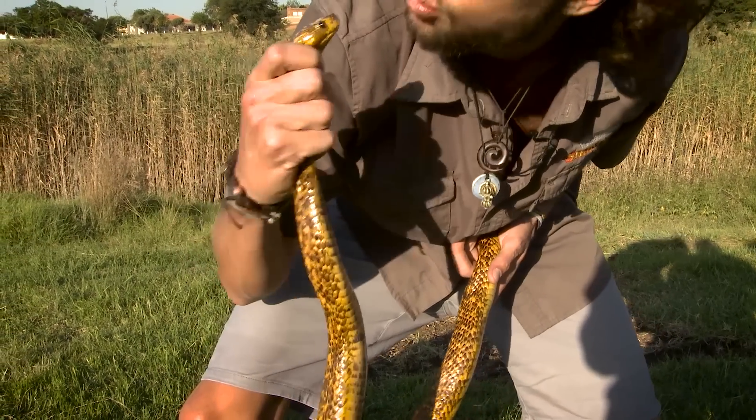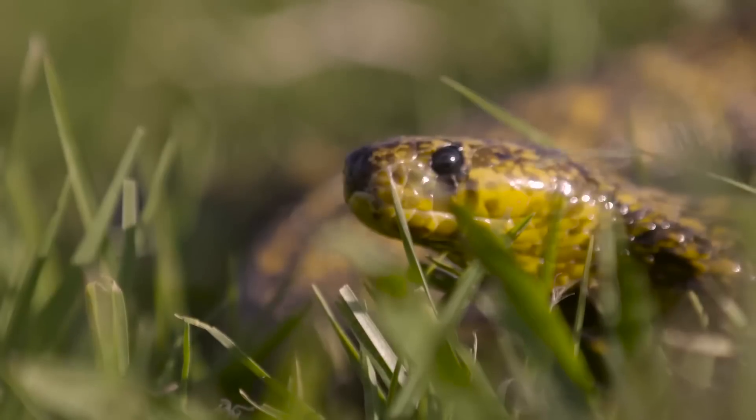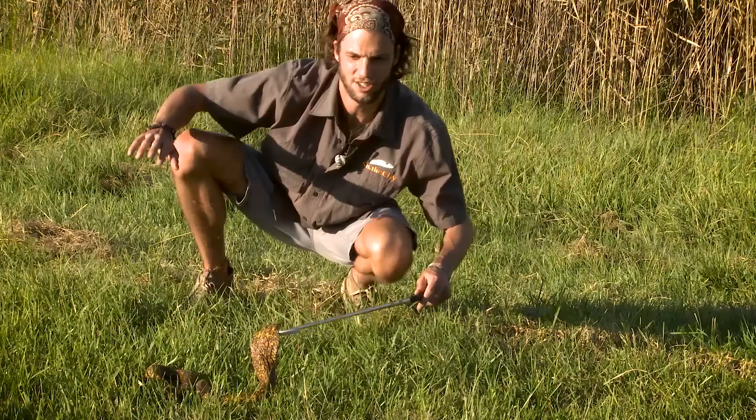Thank you very much, my boy — you're a star. So, in this edition of Van Gion Snakes...